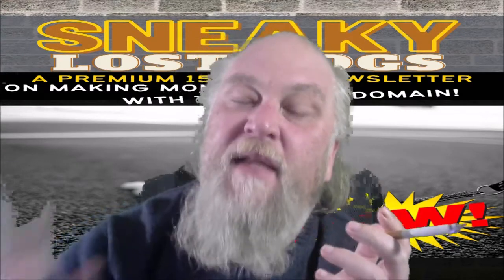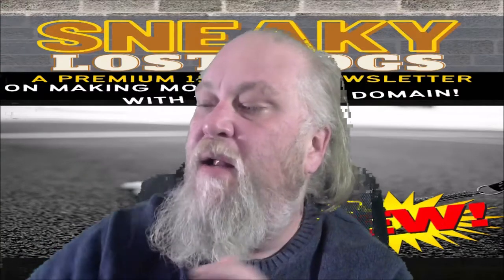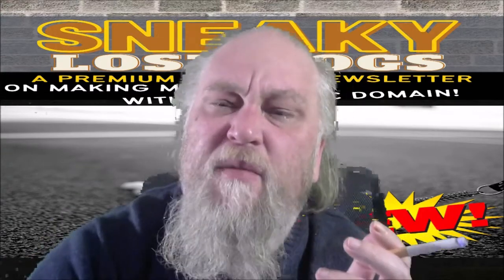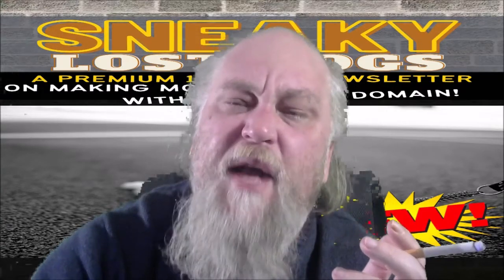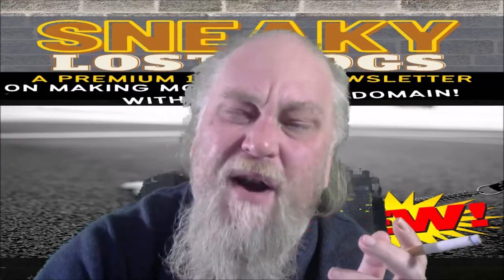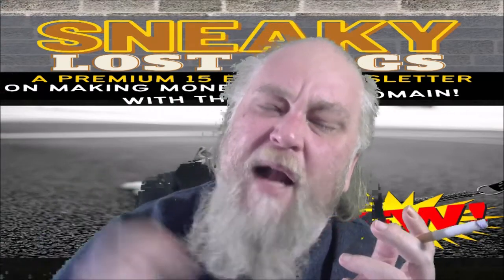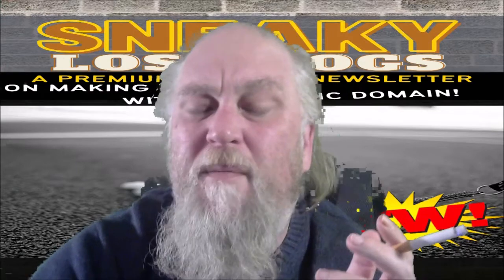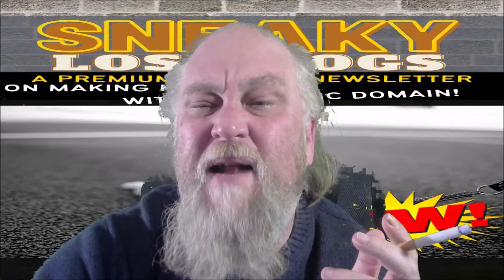The third pillar of the club is done-for-you content — master resale rights and PLR content every month that's actionable, that you can learn from, resell, and reuse. You get great value from this club. It's not very expensive, it's a monthly subscription, but I get so much out of it every month — it's an incredible value and has a big impact on my business.